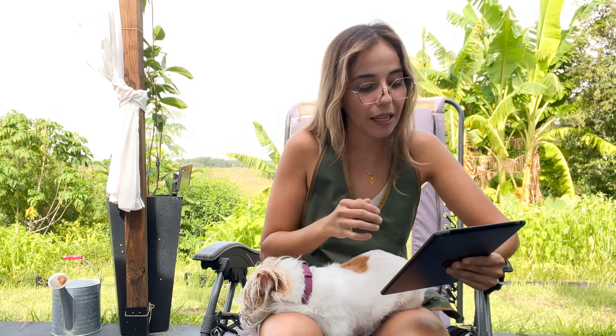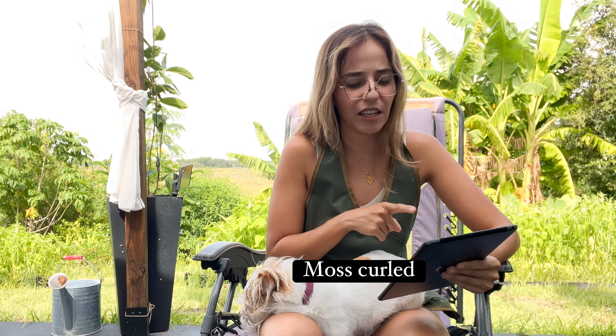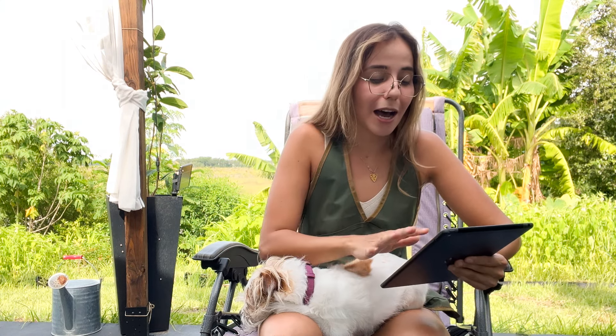For lettuce, Muir and Jericho are great options. Jericho was bred in Israel and Muir was bred in Hawaii — both are heat-resistant, but I would still wait until September or October to plant them. For cilantro, Slow-Bolt cilantro just takes longer to bolt. For parsley, Moss Curled parsley is a great variety available at Baker's Creek. For onions, Walla Walla and Texas White performed really well — just make sure to get short-day onions.